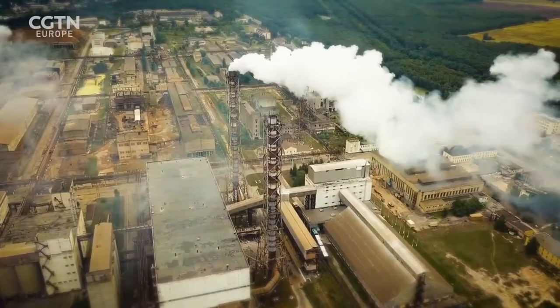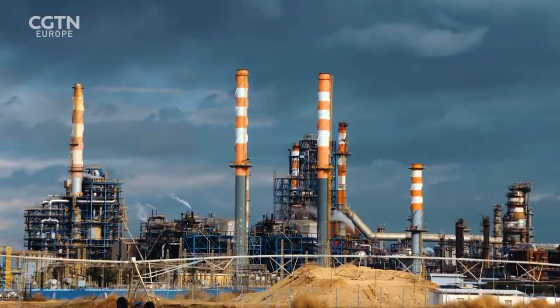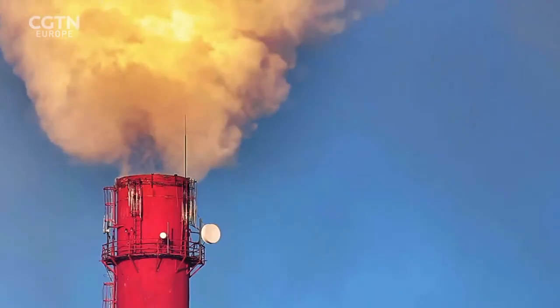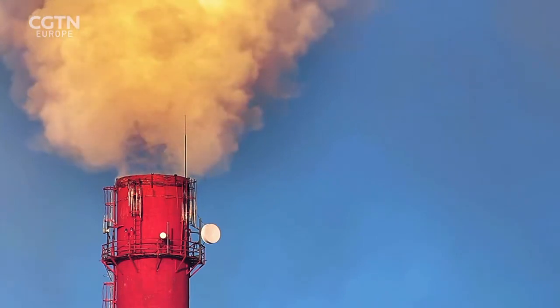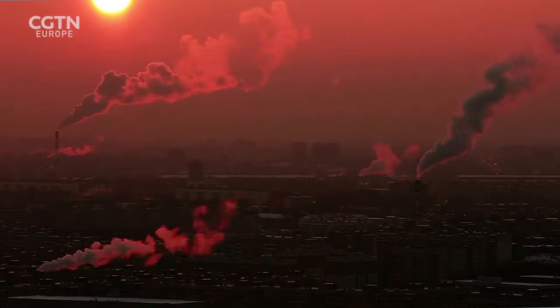Syngas is produced on a very large scale globally by the petrochemical industry — it's used to produce hydrogen, to make fertilizers, methanol, and hydrocarbons, and also used directly in the petrochemical industry. The problem with syngas today is that it's being made from fossil fuels, so we are emitting a lot of carbon dioxide and depleting our fossil resources. In our process, the idea is to use carbon dioxide and water to make syngas sustainably.